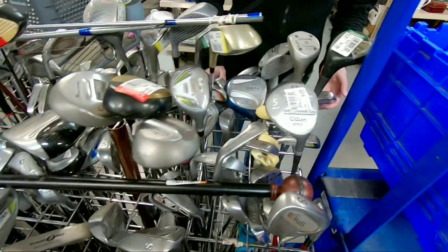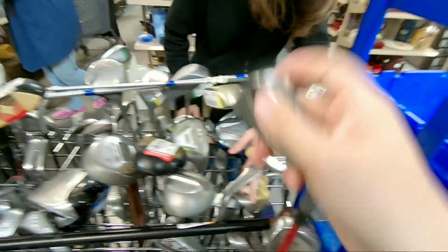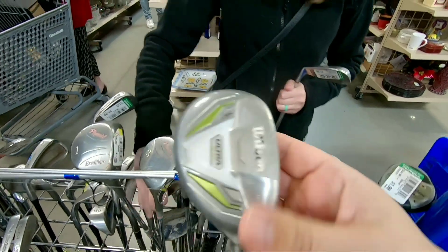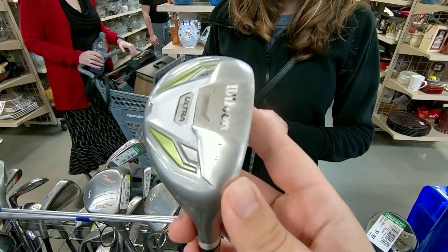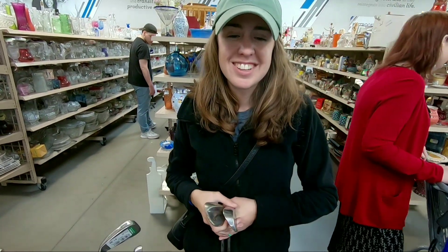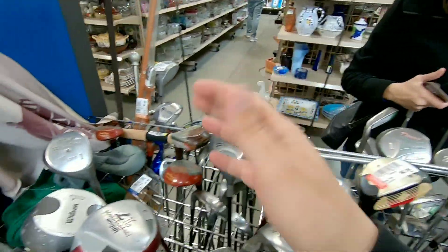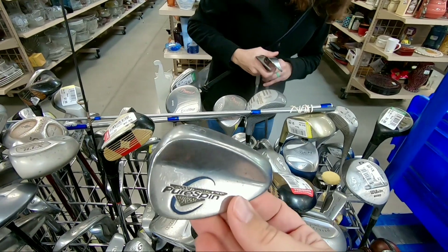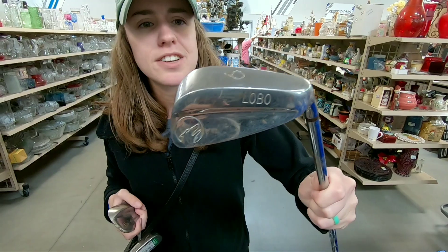They still had that Wilson bag from last time. Also spotted Wilson Fire Stick irons with Wilson Staff Fire Stick shafts, a TaylorMade Burner knockoff, and Wilson Ultras — I think that's the cheapest set they sell at Walmart. Let us know in the comments if you want us to test the cheapest box set at Walmart. We also found a Pure Spin wedge that you've seen hit before.